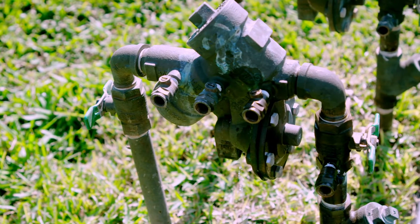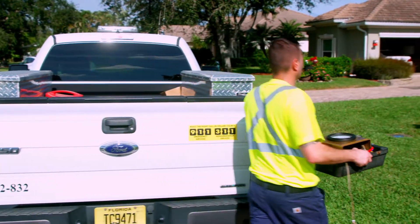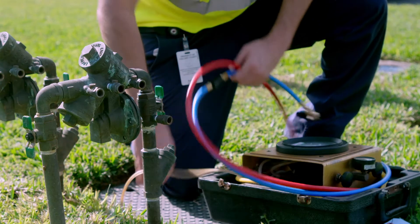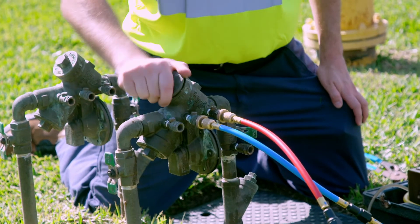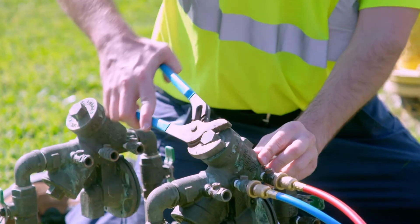If you notice a leak in your backflow, give us a call. We'll come out to repair it, typically within 24 hours, and there is no charge for this service. And don't worry — unless the leak is very big, it should not affect your water bill. It takes a quarter of a gallon of water per minute just to register on your meter.